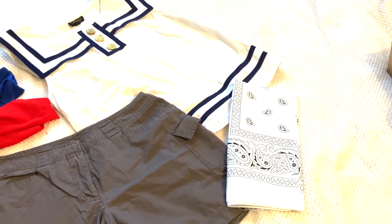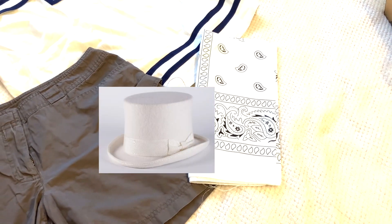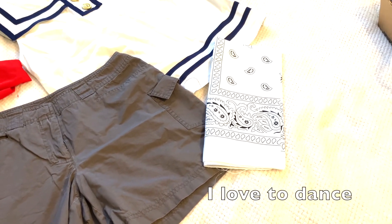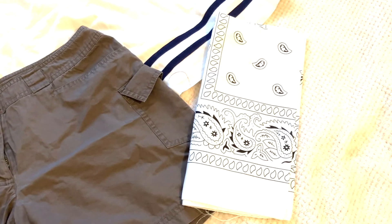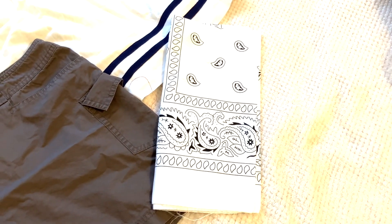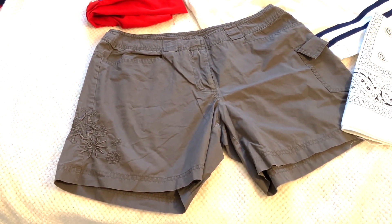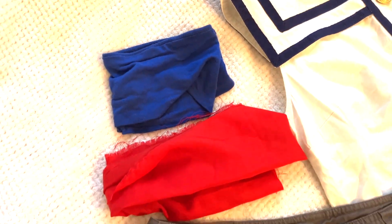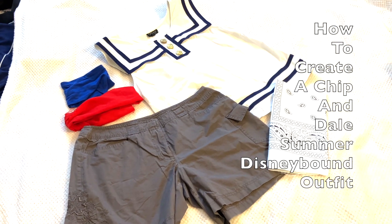I've got a white bandana because I don't have a white hat. The only white hat I have is a top hat, which I kept from dance shows about 25 years ago - that's not going to work with this look. I got this bandana from Temu, a pack of five for about three pounds, so that was a bargain. I've also got these shorts - the closest I have to brown - and a red scarf and a blue scarf for their neckties. These are the items I'm using to create a Disney bound outfit for the Chipmunks, summer edition.